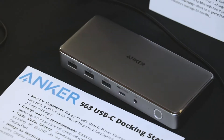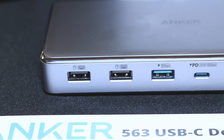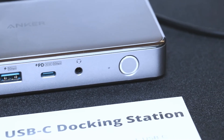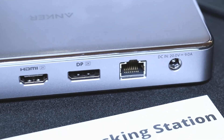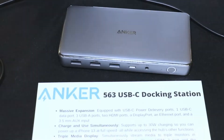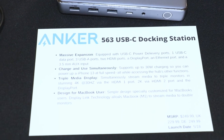Now into other accessories — we have the upcoming 563 USB-C docking station. This dock was designed with M1 computers in mind. It has 10 separate ports that you can use for data or various plugins, can split up to three monitors, and provides 100 watts of charge to the host. It's supposed to come out on May 18th and its price is expected to be around $250.